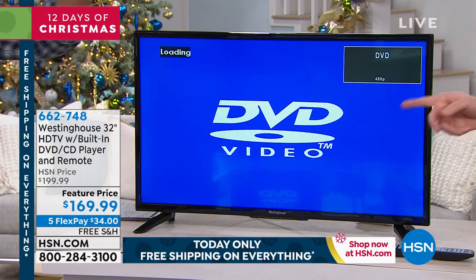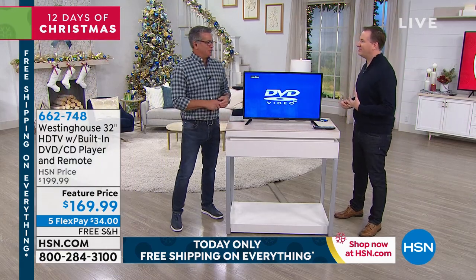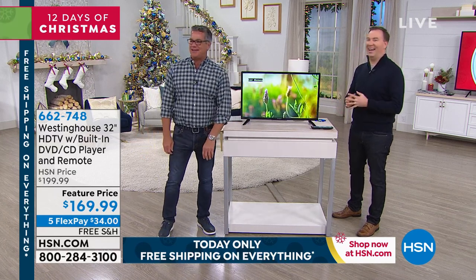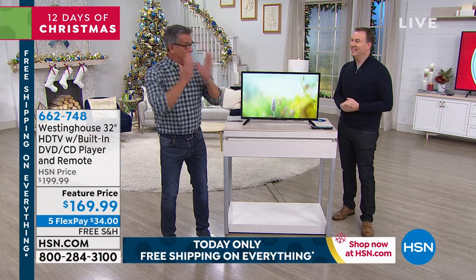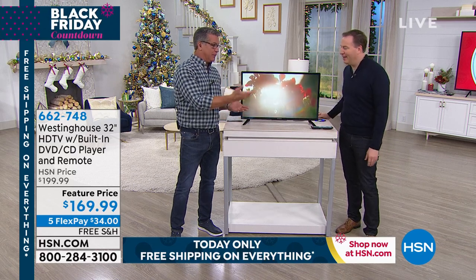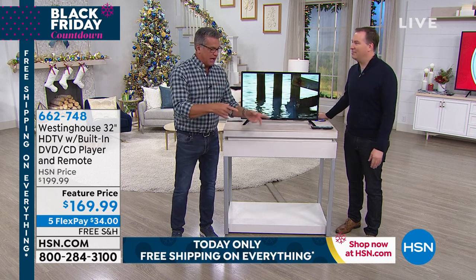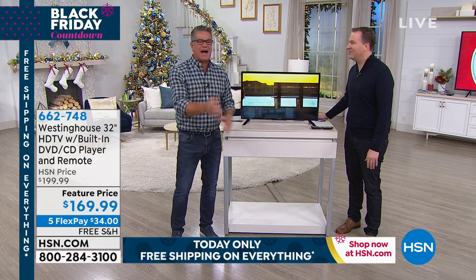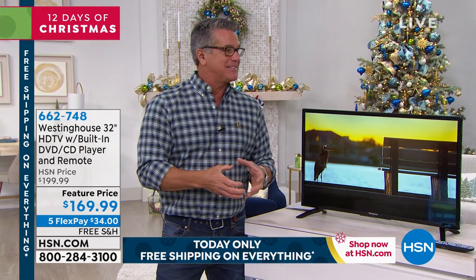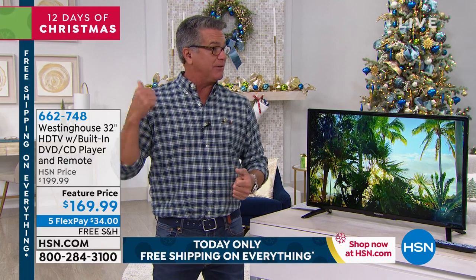The DVD player is built right on the back side. You slide the disc in and it automatically loads. A lot of people say who's got DVDs — everybody has DVDs! I've still got VHS and probably about 50 holiday movies: Santa Claus, Rudolph, every one of them — even old Jimmy Stewart films. Just like records, I save my DVDs because I love having them, and I think they'll be collectibles.